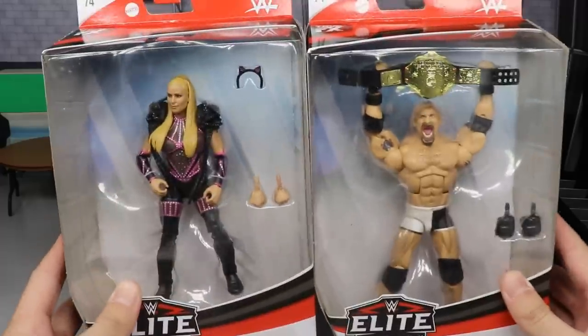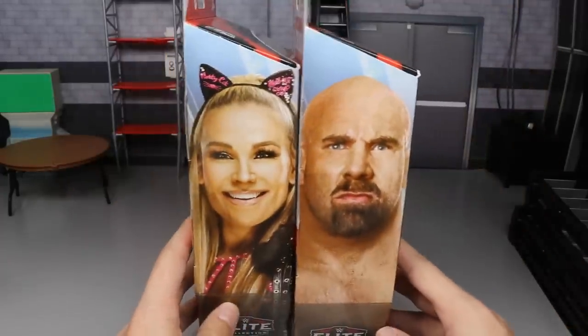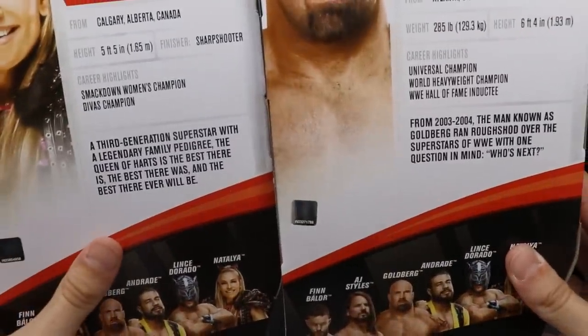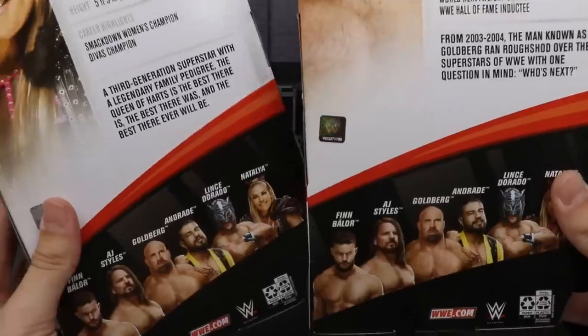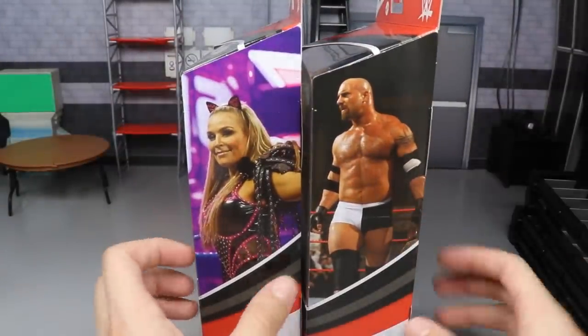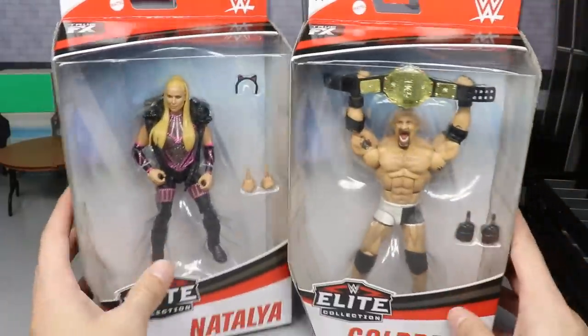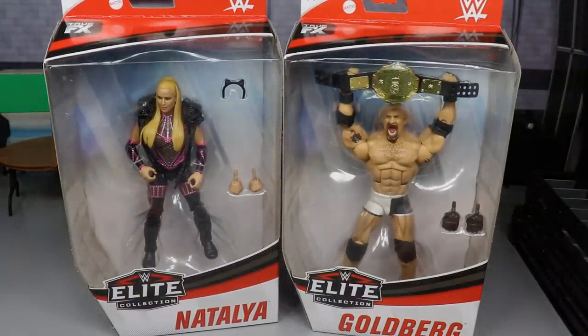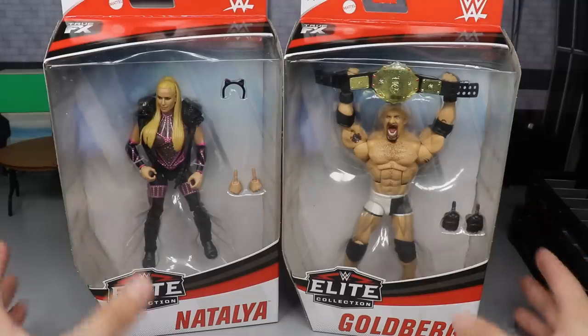On the front you get the viewing window. You can see a great smile from Natalya and a stern face from Goldberg. On the back you get a little bio — pause it if you want to read it. On the side you get the Natalya face and the Bill Goldberg label. On the front you get the same thing we saw at the beginning of the video. That does it for their packaging — let's crack Goldberg and Natalya out.